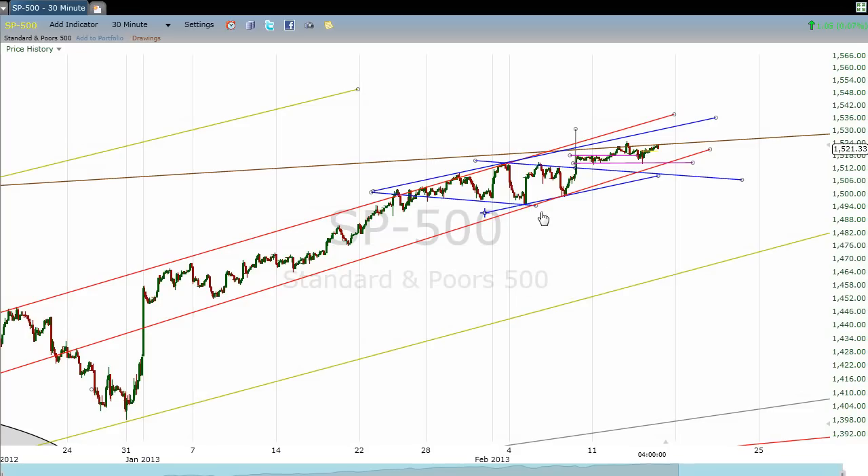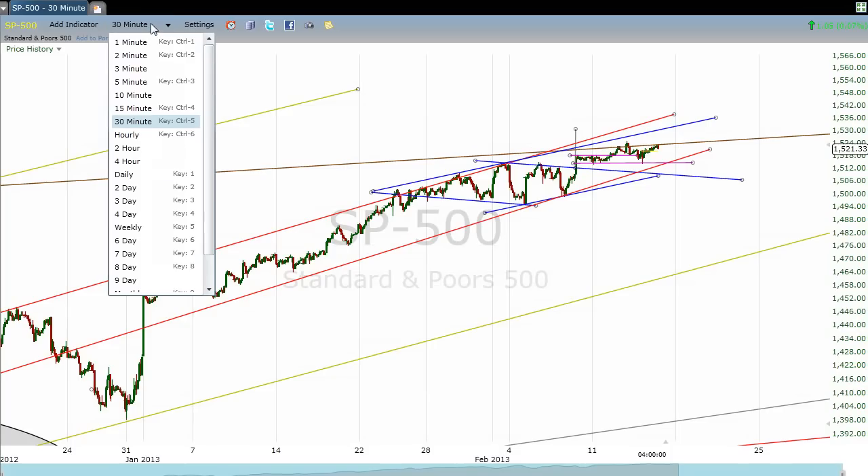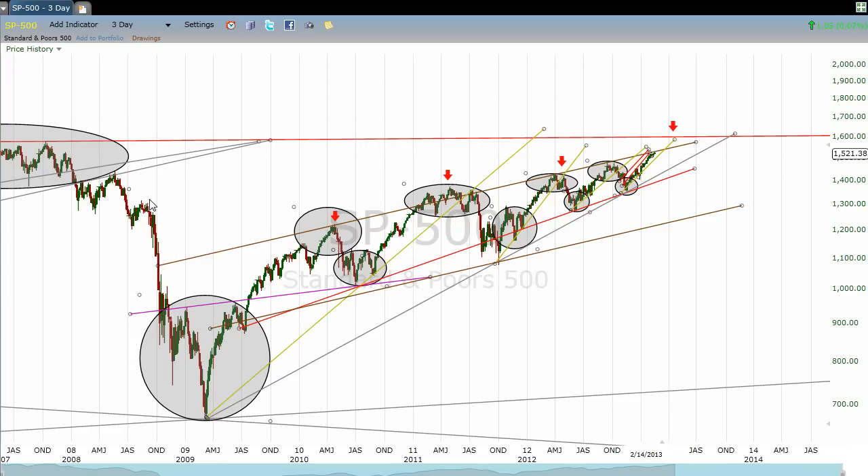We've seen some features develop inside of this channel, but they're all so small. This diamond pattern right here is maybe significant. We've butted our heads up against this longer, much longer-term brown line again today. When I talk about long-term, that is a long-term significant feature in this chart. You can see there have been one, two, three, four occasions where this line has been approached. On three of those occasions it was soundly turned back. On the one occasion it did not get immediately turned back, the market really got slammed down after forming a clear head-and-shoulders pattern right here — that was in spring of 2011.